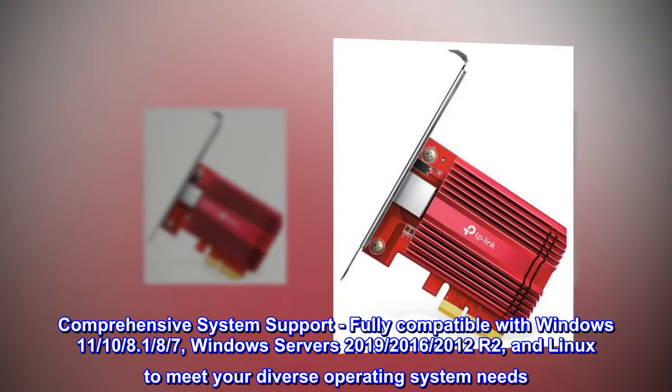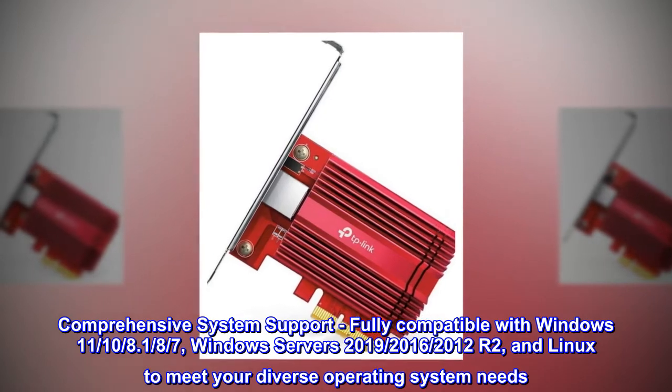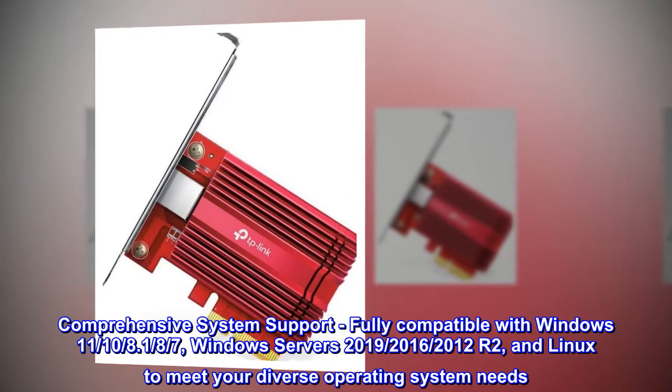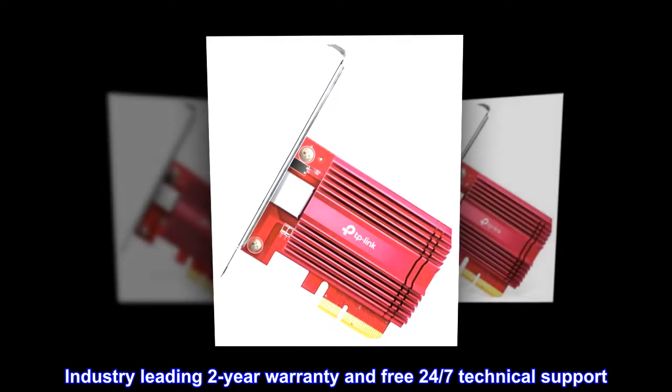Comprehensive system support. Fully compatible with Windows 11, 10, 8, 7, Windows Servers 2019, 2016, 2012 R2, and Linux to meet your diverse operating system needs. Industry-leading two-year warranty and free 24/7 technical support.